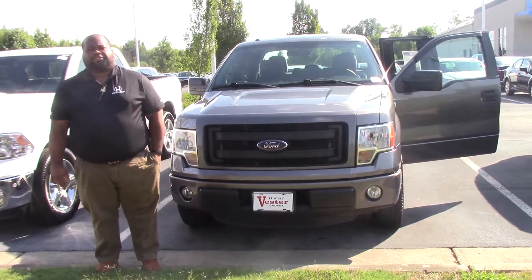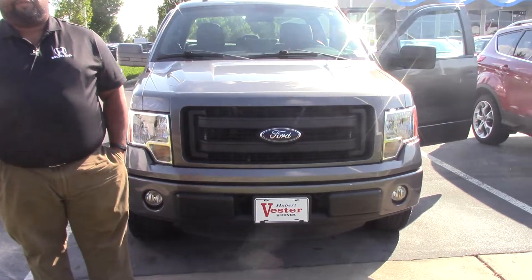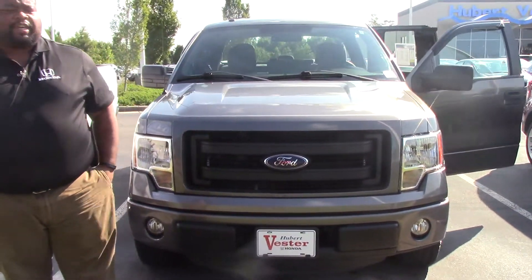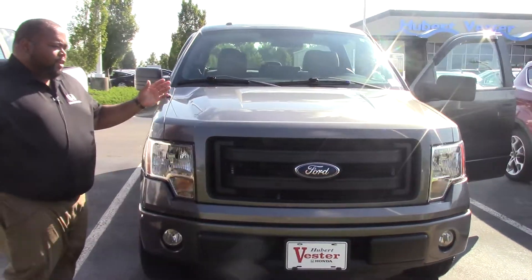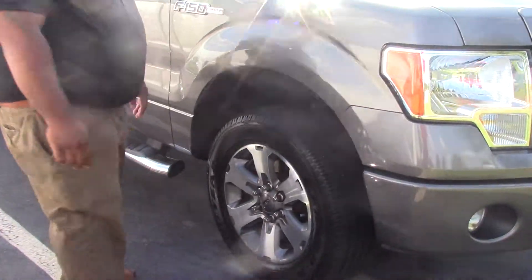Hey folks, I'm McCabe here, Hubert Vesterhahn, and today I'd like to show you this beautiful 2013 Ford F-150 XXT Super Cab. Beautiful gray color — come on down — really sharp car, folks.